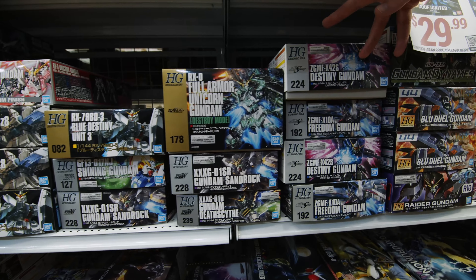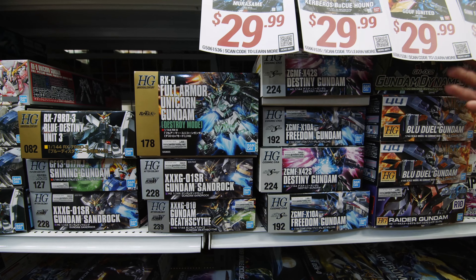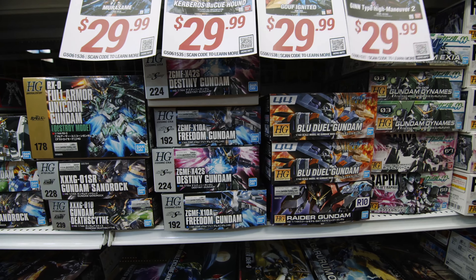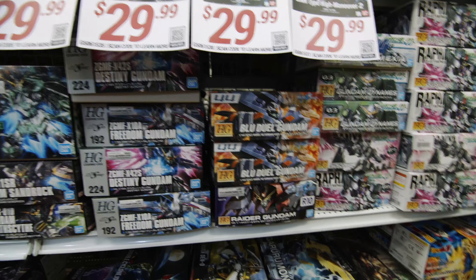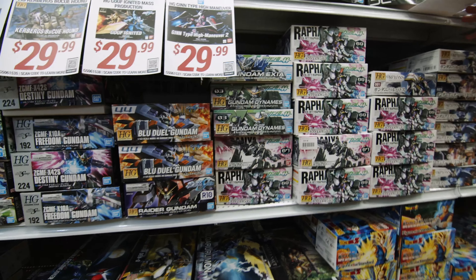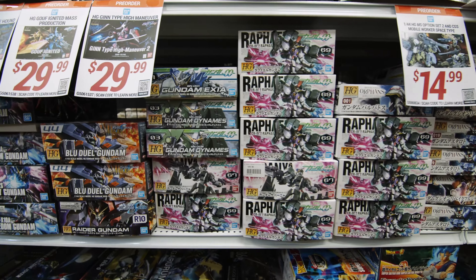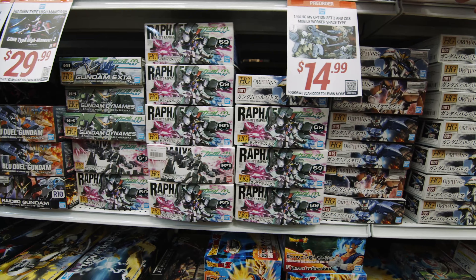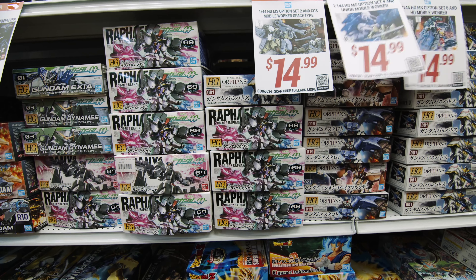We have your Seed stuff back in stock, and 00 stuff back in stock as well. And down into your IBO — Iron-Blooded Orphans. Now I know a lot of you people love the IBO sets. Got that awesome internal frame. Very good kits, very fun.